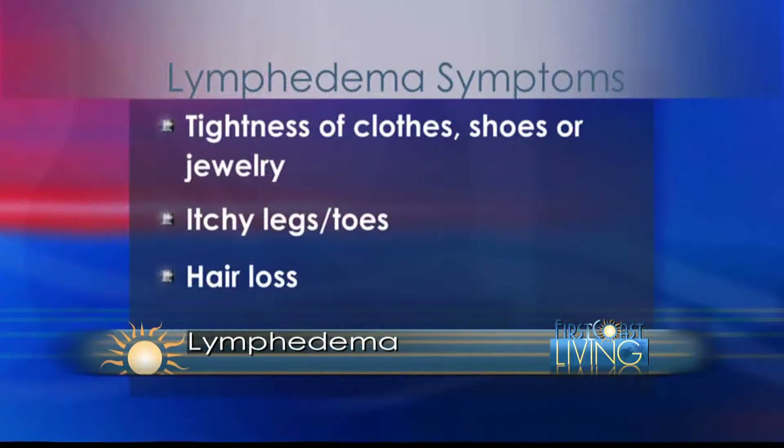If a patient who has had a lymph node removed, surgery, or radiation has any of these symptoms, they should seek medical attention and see their surgeon or radiation oncologist about it so we can intervene and prevent it from getting too bad.